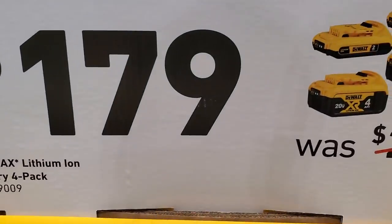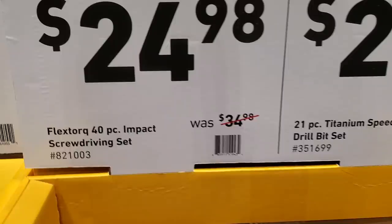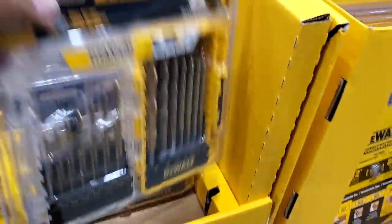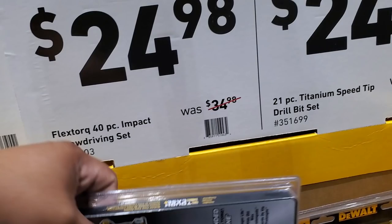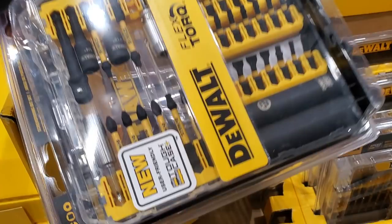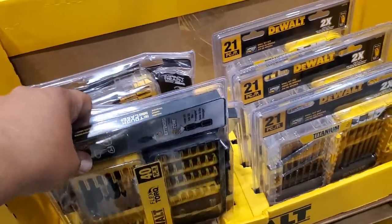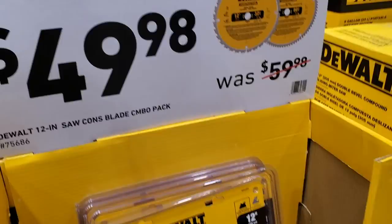$179 — we saw this for $149 last year during the holidays, so I wouldn't pick that up. $24.98 for the 40-piece Flex torque set. Go titanium — that's the best way with bits. The 40-piece set includes sockets and adapters, and the socket drivers are to the left. Those sockets alone are worth a lot of money.